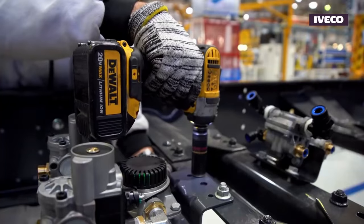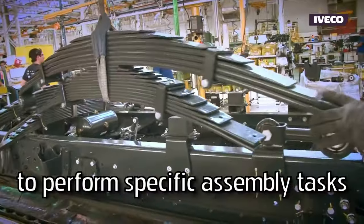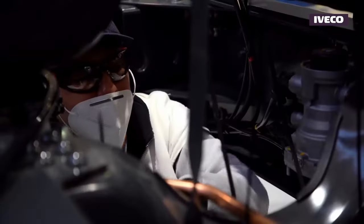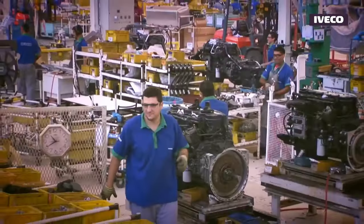Advanced machinery and specialized equipment are present at different workstations to perform specific assembly tasks. This could include robotic arms for welding, automated painting systems, torque wrenches for tightening bolts, and more.